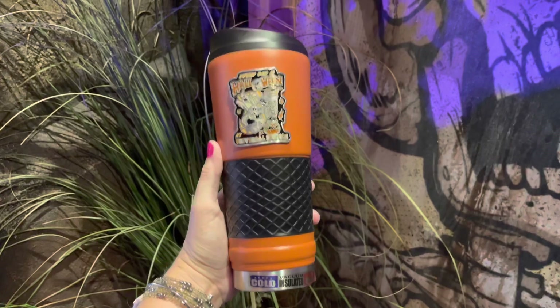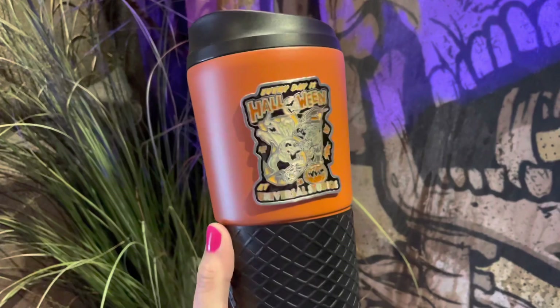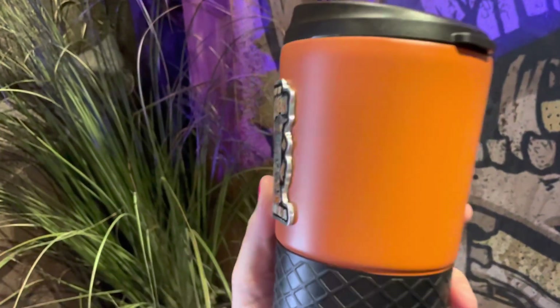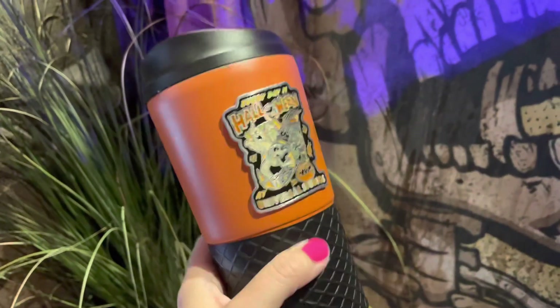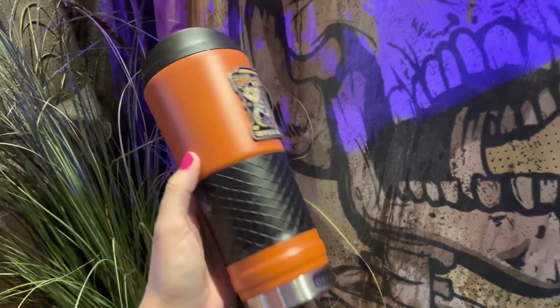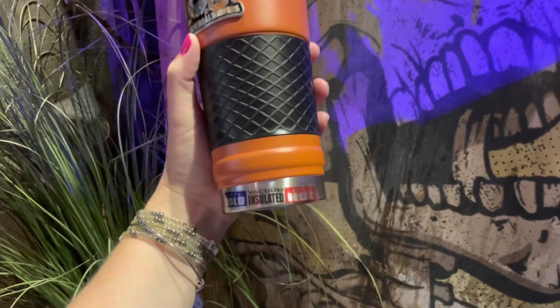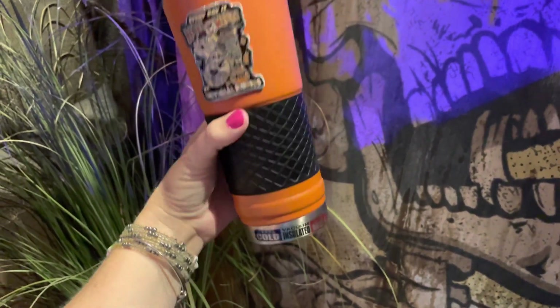This is a Mead travel mug — it's really nice. I really like that there's like a piece that's attached to it, so it's not just artwork printed on it — it's like an actual metal edition. And it is vacuum insulated for hot and cold.